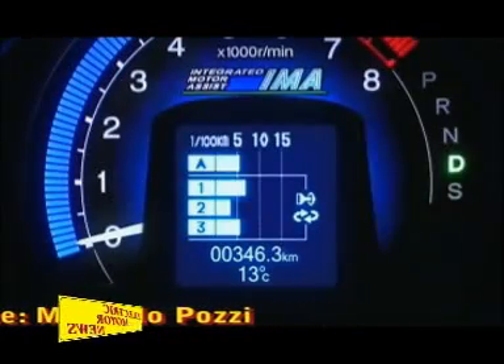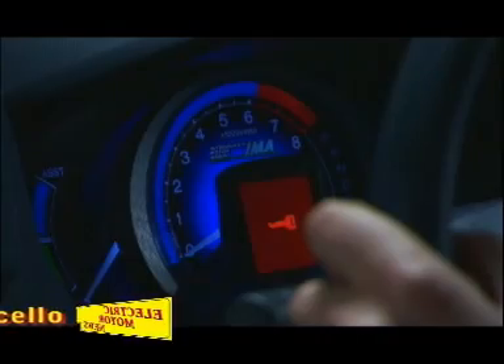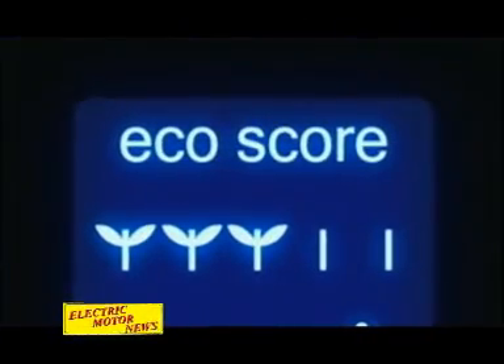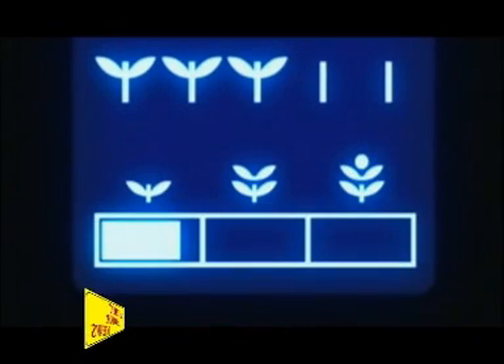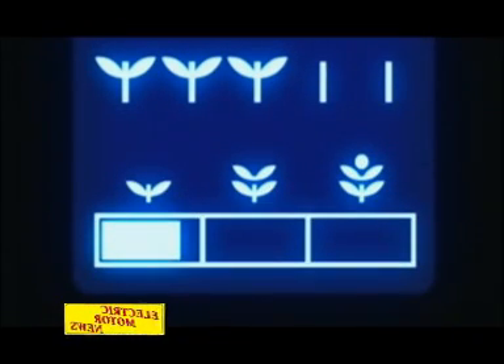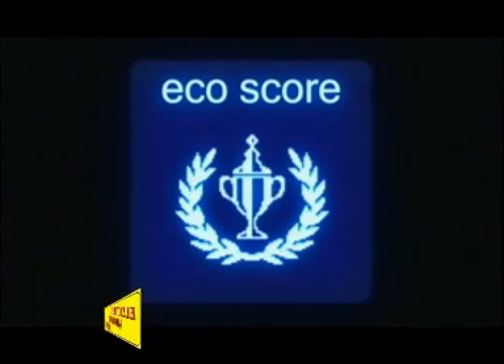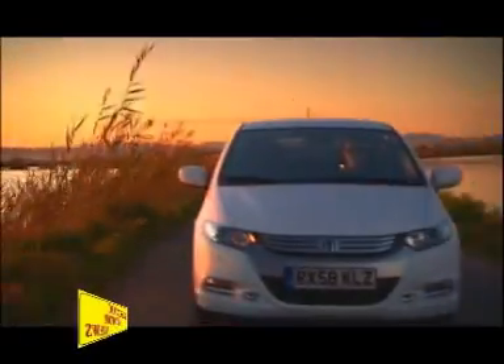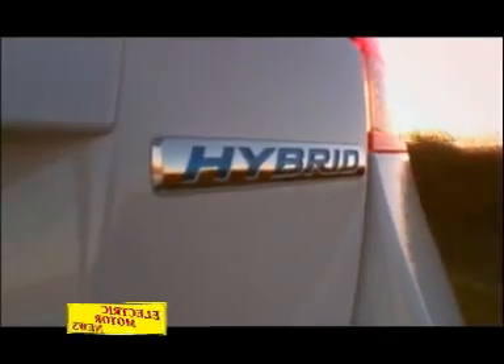Quando l'interruttore è acceso, il display mostra il punteggio che riflette in tempo reale le prestazioni di guida. Quando l'interruttore di accensione è spento, le foglie nella riga superiore del display mostrano il punteggio per il viaggio appena concluso, mentre una barra orizzontale nella riga inferiore del display fornisce una valutazione complessiva che rappresenta le prestazioni cumulative.